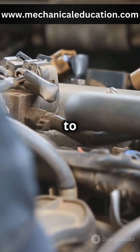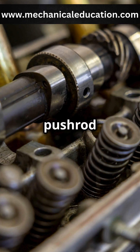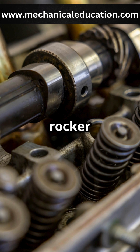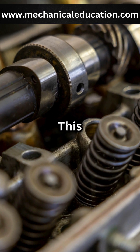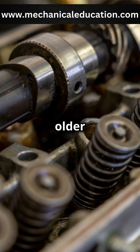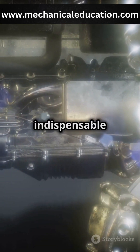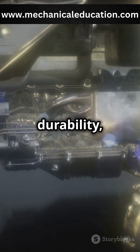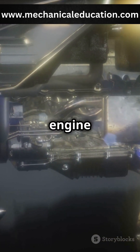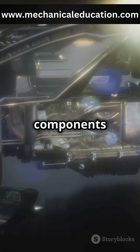Any deviation can lead to performance issues or even engine damage. In pushrod engines, the lifters push a rocker arm, which then indirectly controls the movement of the valves. This setup is common in many older and some high-performance engines. Valve lifters are indispensable for efficient engine operation. They help balance power and durability, ensuring that your engine performs well over its lifespan. Proper maintenance and understanding of these components can go a long way in keeping your engine running smoothly.